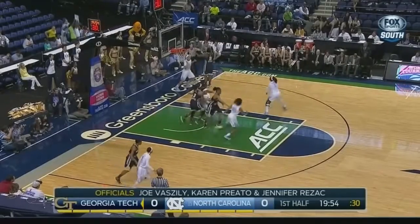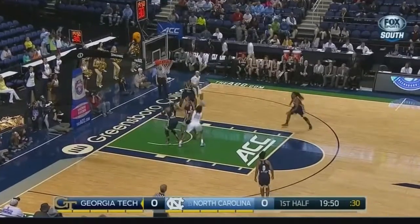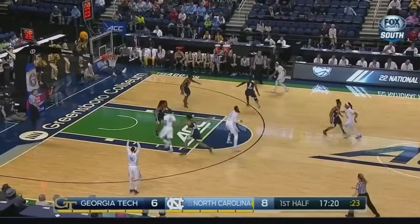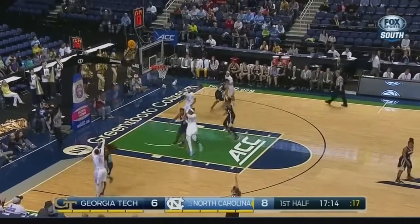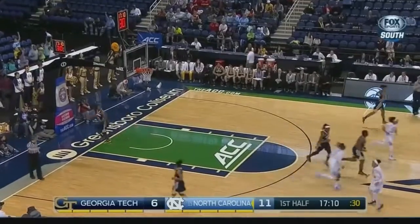Can you get how effective can you be with your offensive possessions in a high-paced game? That one hits the top of the backboard and falls in for Mavunga. As a team, four of five and Mavunga has not missed — three for three. Butts is on the floor and she'll play the fourth position. Undersized, but Georgia Tech's not big, and Coleman knocks down a triple.